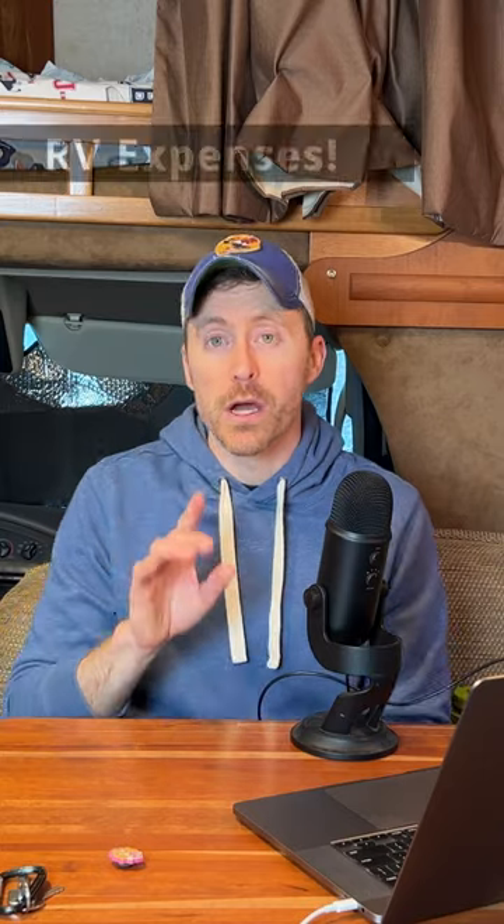Let's talk about some of the other expenses. First was insurance — that's about $50 a month to insure this RV.